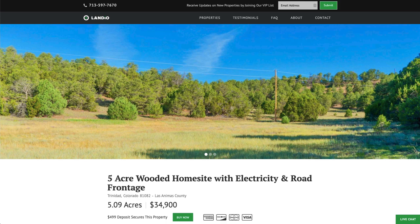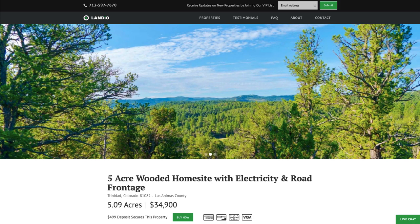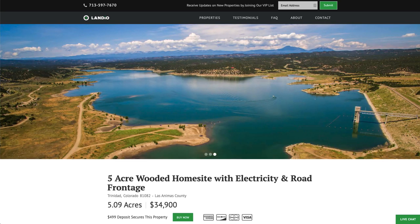Hello, this is Tori with Landio. We have a new 5.09 acre wooded home site with electricity and county road frontage near Trinidad and the Trinidad Lake State Park.